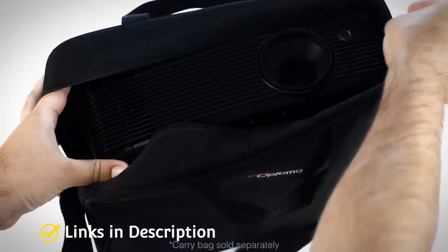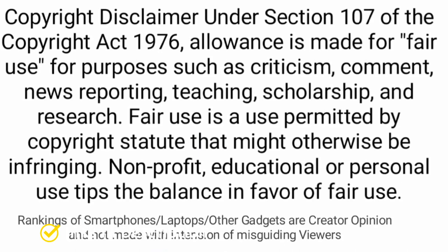So those are the five amazing home theater projectors that you can consider buying. If you liked the video, please hit the like button, share it with your friends, subscribe to our channel, and thanks for watching — take care, bye!